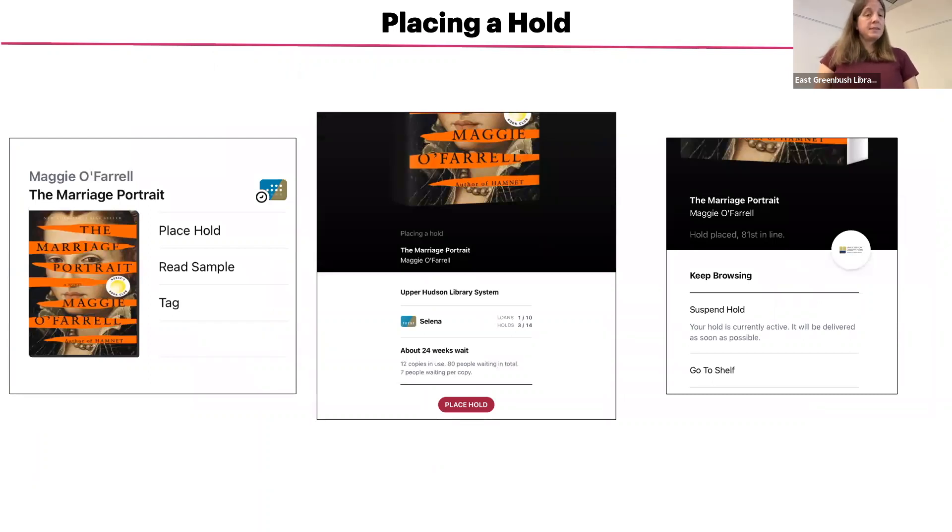The library system only has a certain number of copies of each title. If all the copies are currently checked out, you will have the option to place a hold. When you see 'place hold' next to a book, it means the title is not currently available for checkout. When you tap on place hold, you will see approximately how long it will be before the item is available.